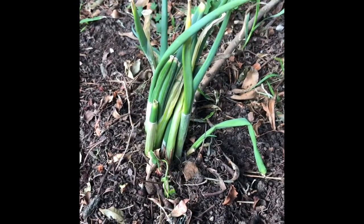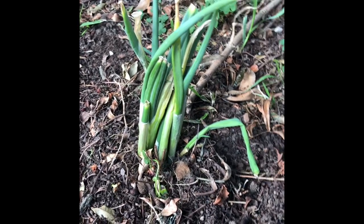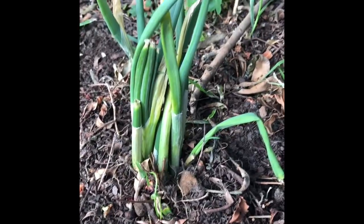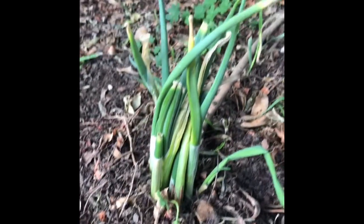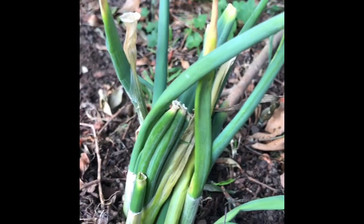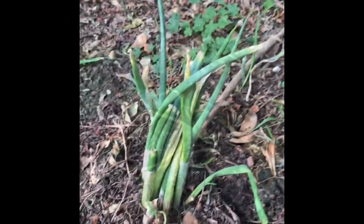These are some green onions that I have planted. I put these in myself, Olive, and it looks like they are a little bit thirsty. You can see at the top the onions are drying out, and the soil looks very dry. So I'll get them some more water.